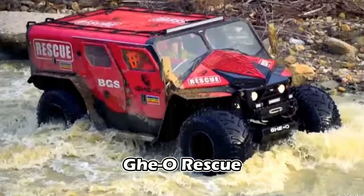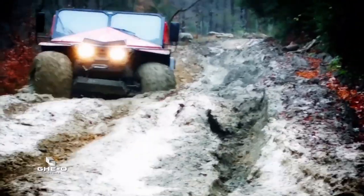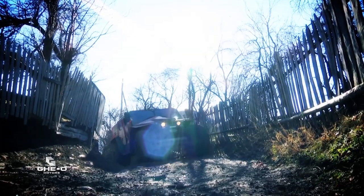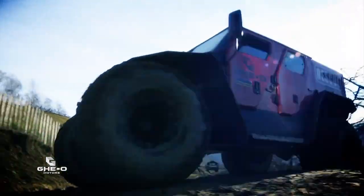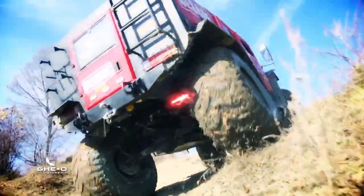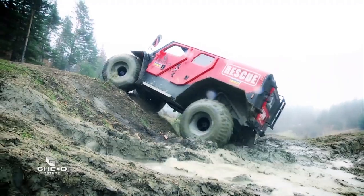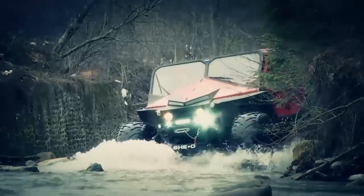GeoRescue. Meet GeoRescue, a brainchild of the Romanian firm GeoMotors. This amphibious vehicle, seemingly inspired by cinematic portrayals of post-apocalyptic landscapes, has been designed with adaptability at its core. Spanning 17 feet, the colossal four-wheeler can comfortably transport up to 11 passengers across challenging terrain. What sets it apart is its innovative application of pneumatic pillows fitted in all four wheels, providing buoyancy to the hefty 6,400-pound vehicle, enabling it to maintain flotation even in exceptionally snowy conditions.